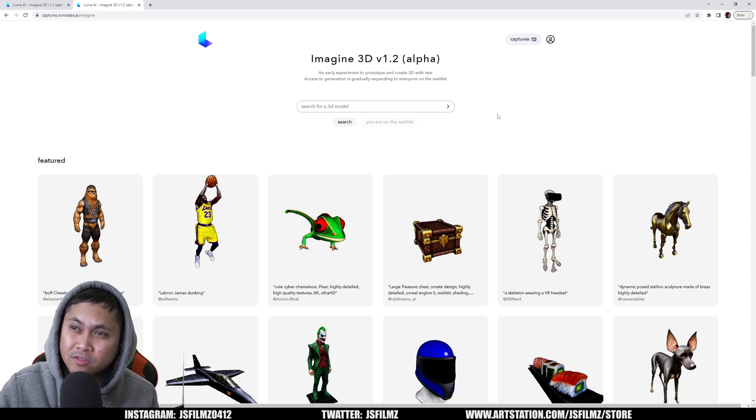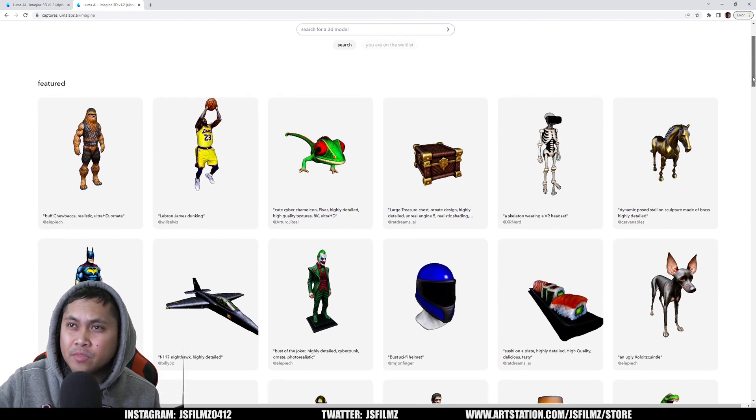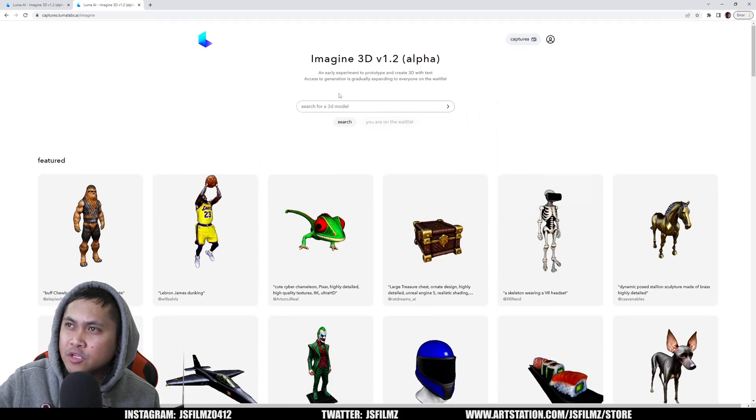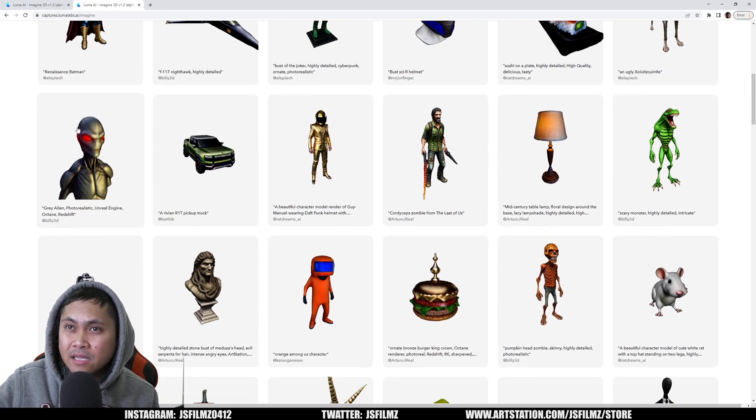So instead of text-to-image like what y'all have been seeing a lot, this is more like text-to-3D. These models don't really look great, but this is very early technology. Here are some models that people with access have generated, which is kind of cool. You can also just search for a 3D model — this alien right here doesn't look too bad. It could be rigged up and used as a video game character. The technology itself is pretty amazing.